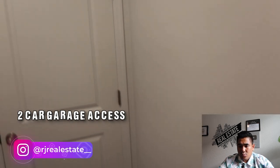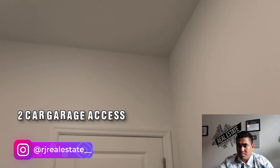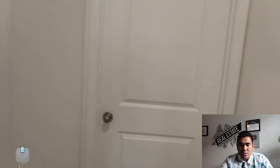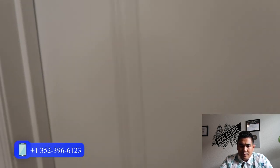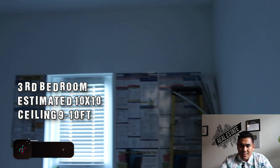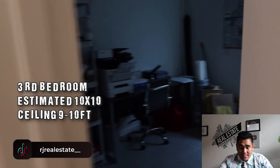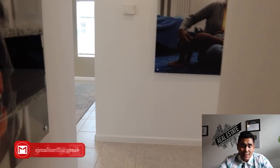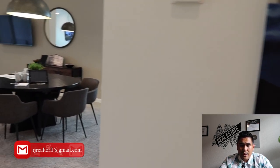This door leads to your two-car garage, which is being used as office space right now, but it is a very spacious garage. And this particular door is your third bedroom. You will see office furniture here, but the estimated size of this bedroom is 10 by 10 with the same 9 to 10 foot ceiling height estimated.